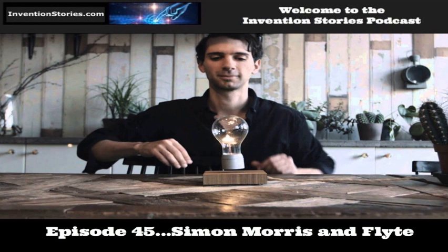Welcome to the Invention Stories podcast. I'm your host, Robert Baer. Thank you for joining us. You're listening to episode 45, Simon Morris and Flight. Simon Morris has invented what I thought was previously impossible — flight light, a levitating light bulb that can be turned on and off. This invention earned him one of the best inventions of 2016 by Time Magazine. He's also created Life Planter and the Story Timepiece, which we'll be discussing today.